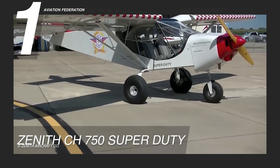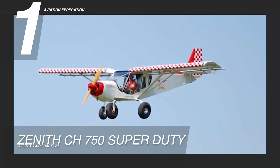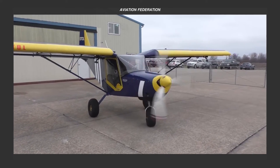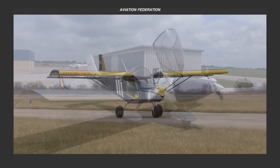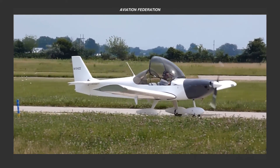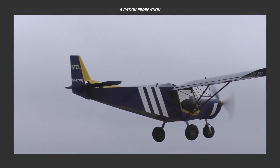The kit comes at the still relatively accessible price of $44,000 US dollars. What do you think of these Zenith aircraft models? Which one caught your eye the most? Share your thoughts in the comments below. To stay updated on our upcoming flying adventures, hit the like button, subscribe, and click the notification bell. And of course, share this video with your aviation-loving friends.